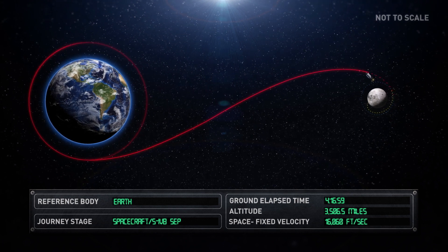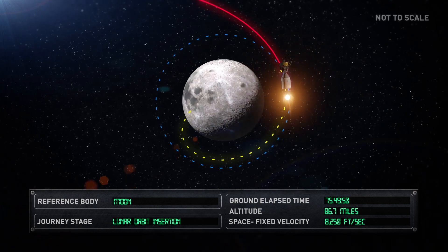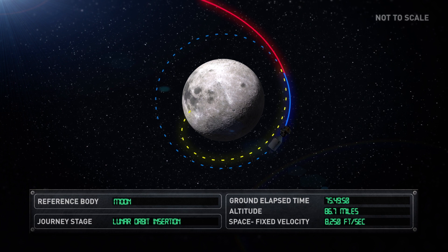Almost three days later, the spacecraft entered lunar orbit. The crew spent the next 25 hours performing various systems checks and tests while in orbit around the Moon.